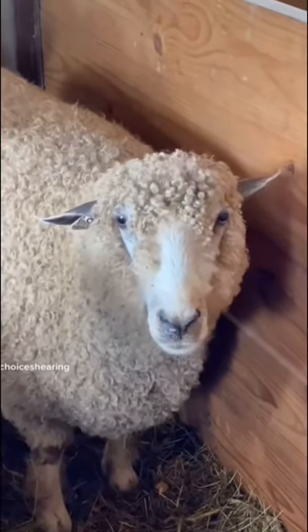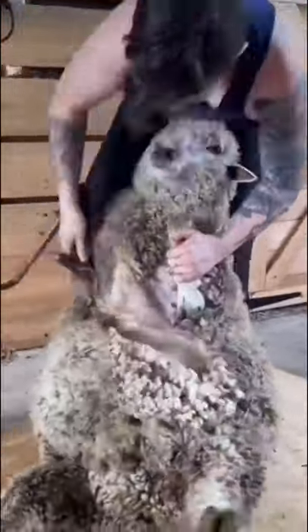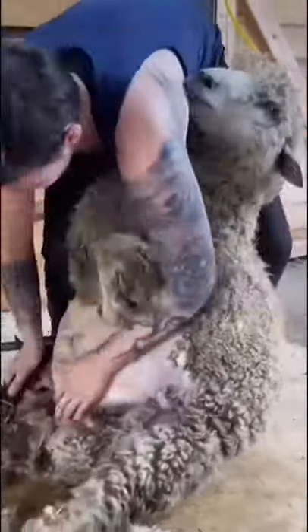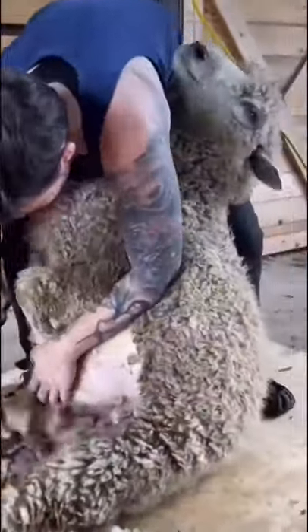This is Layla. She's a hot sheep ready for a summer do. We begin by removing her belly wool and she gives a little wiggle just to get a little more comfortable. Toss that out because it's not as good as the rest of the wool, and continue through the crutch and into the first hip.